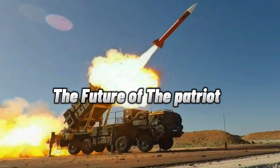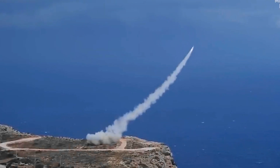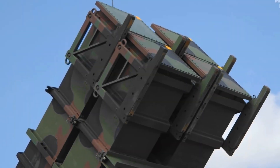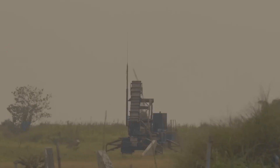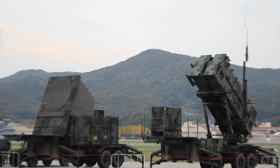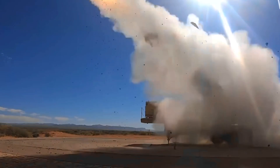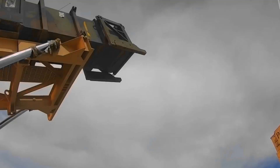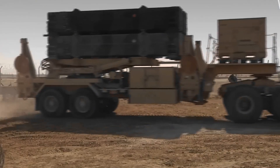What does the future hold for the Patriot system? The answer lies in its potential for continuous improvements and its ability to adapt to new threats. The Patriot system's modular design is its trump card — this unique feature paves the way for easy upgrades and enhancements, keeping the system at the forefront of air and missile defense technology. Whether it's bolstering the system's radar capabilities to detect stealth aircraft or enhancing its missile interception algorithms, the possibilities for advancement are limitless. The future may also see the integration of artificial intelligence, providing the system with the ability to learn and adapt from each encounter, making it even more formidable. It's clear that the Patriot system will continue to play a crucial role in air and missile defense for years to come.